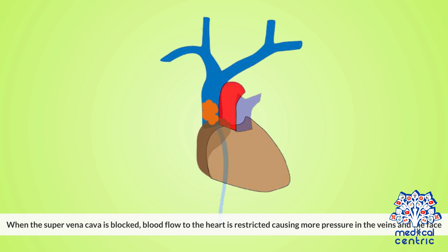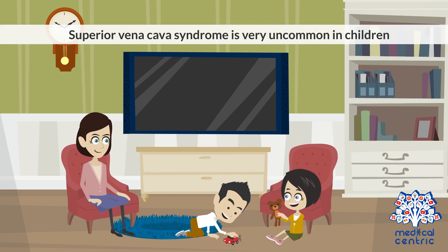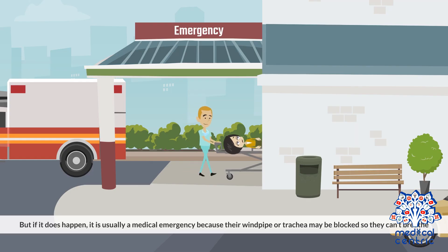When the superior vena cava is blocked, blood flow to the heart is restricted, causing more pressure in the veins and the face. Superior vena cava syndrome is very uncommon in children, but if it does happen, it is usually a medical emergency because their windpipe or trachea may be blocked so they can't breathe.